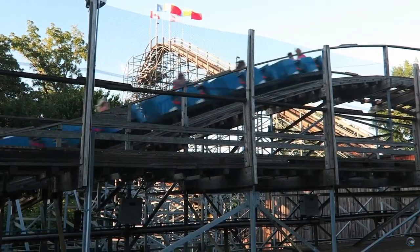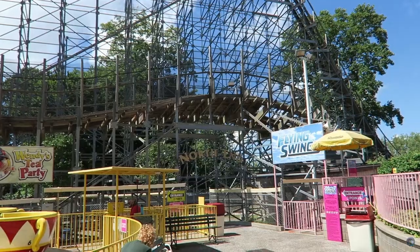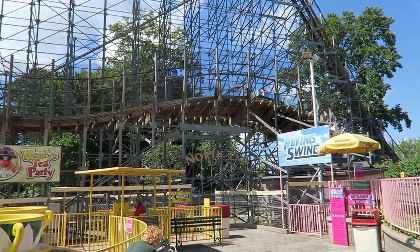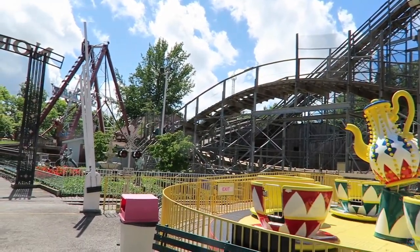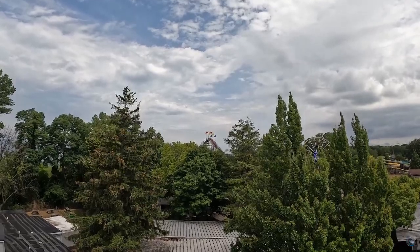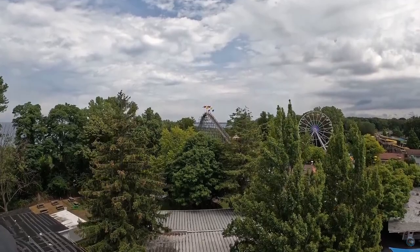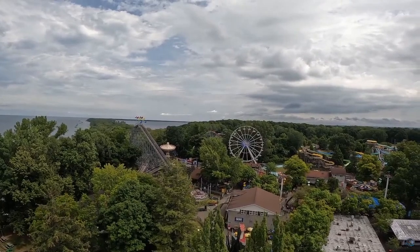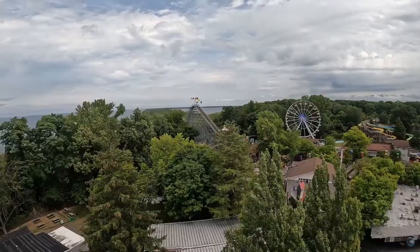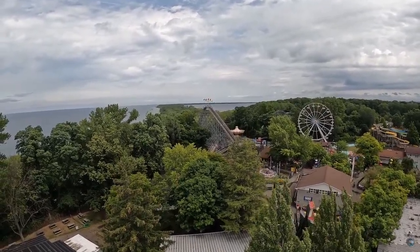This is Ravine Flyer 2 — I wonder why it's called 2. The trains are built by PTC Incorporation, Philadelphia Toboggan Coasters. I thought it was Philadelphia Toboggan Company. The view's great. This park doesn't have all that much — it has a big water park, but everything else is kind of not really.